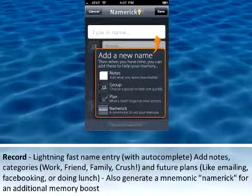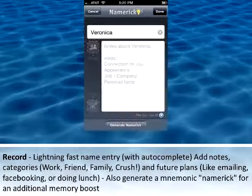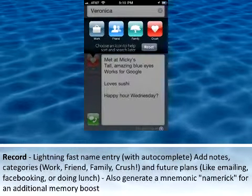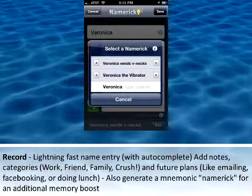Nimerick helps you with the three R's of memory. One: Record. Lightning-fast name entry with auto-complete. Add notes and categories like work, friends, family, crush, and future plans like emailing, Facebooking, or doing lunch. Also, generate a mnemonic Nimerick for an additional memory boost.